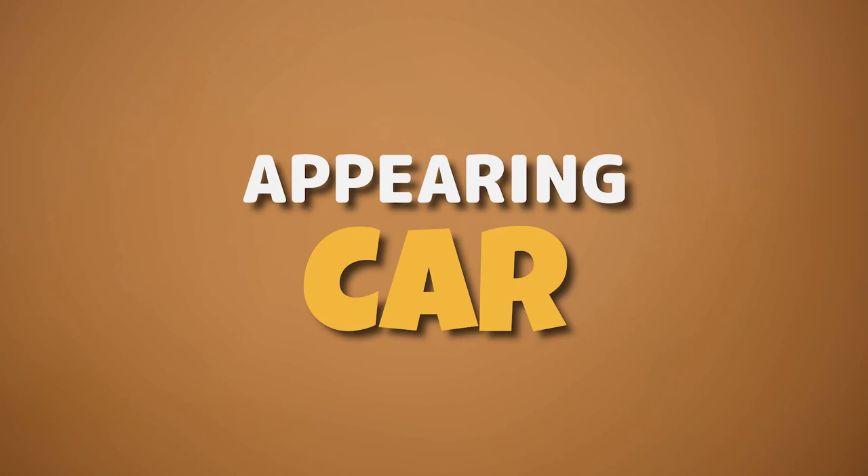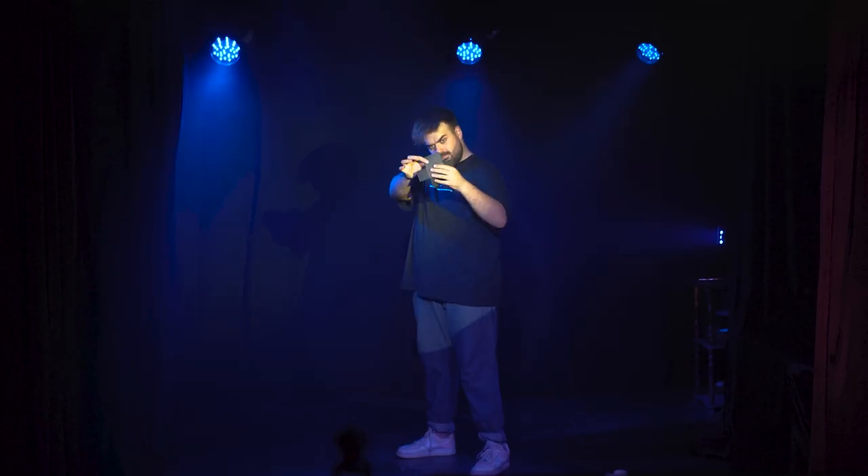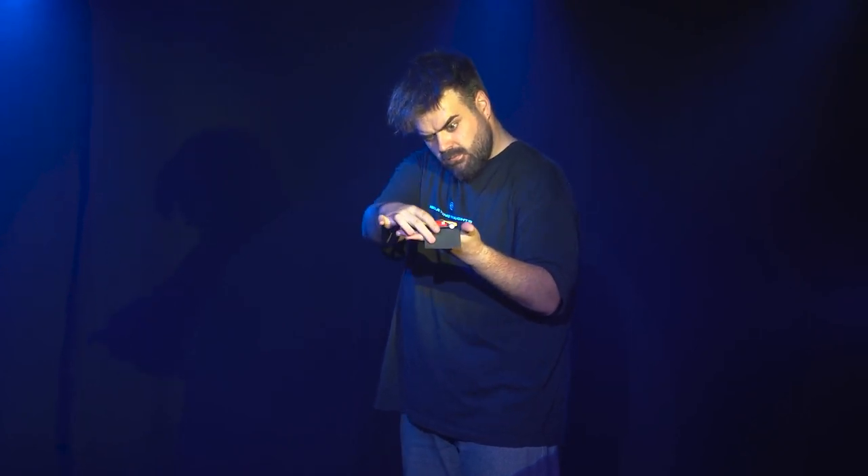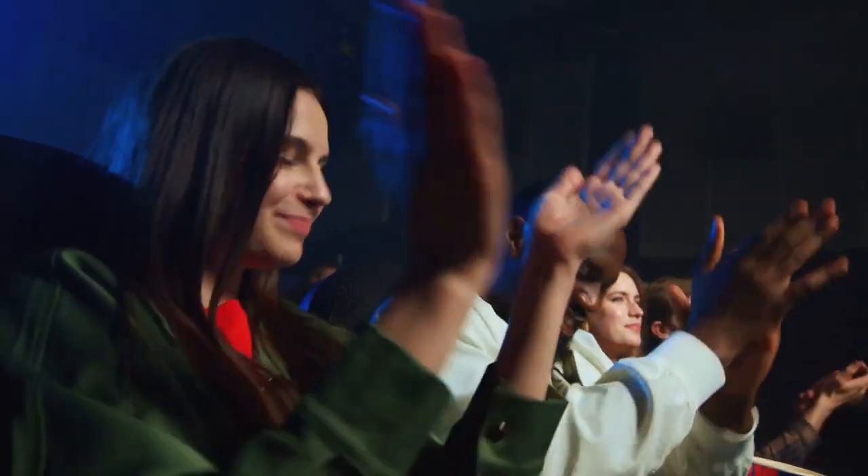This is the appearing car. You feel like you're a Broadway magician in any place you want and create big reactions among your spectators, making a car appear in front of their eyes.